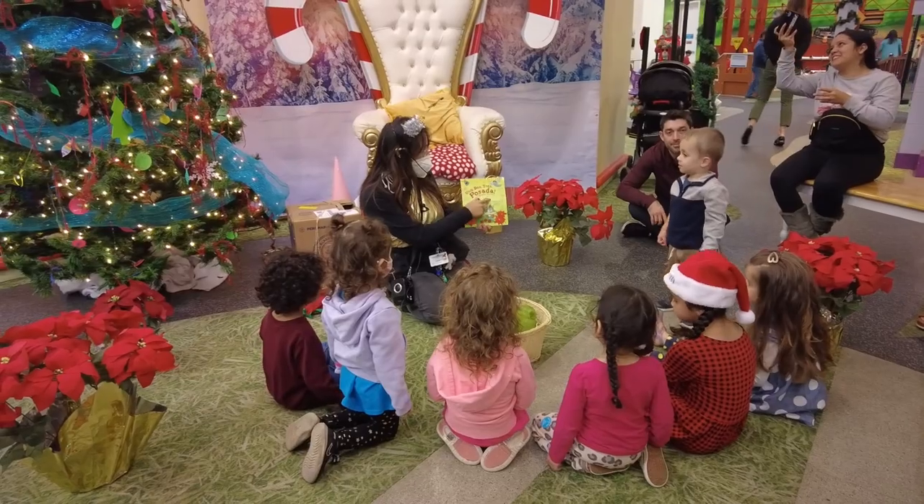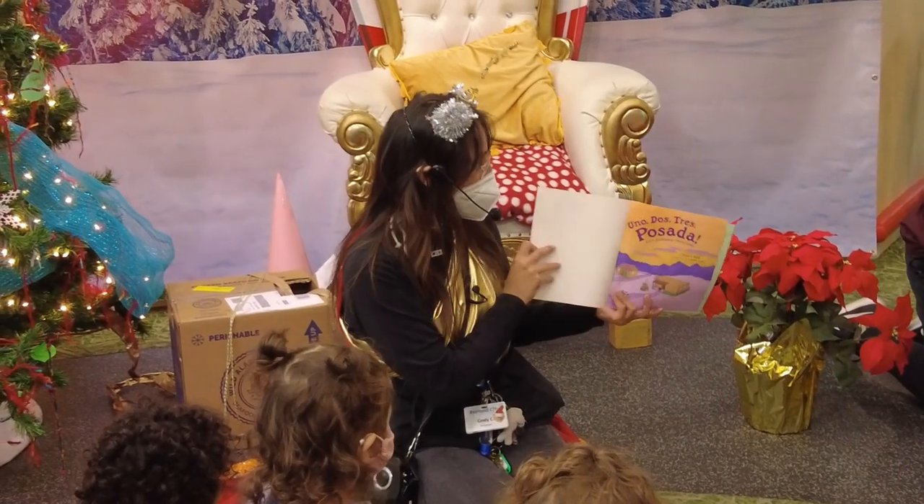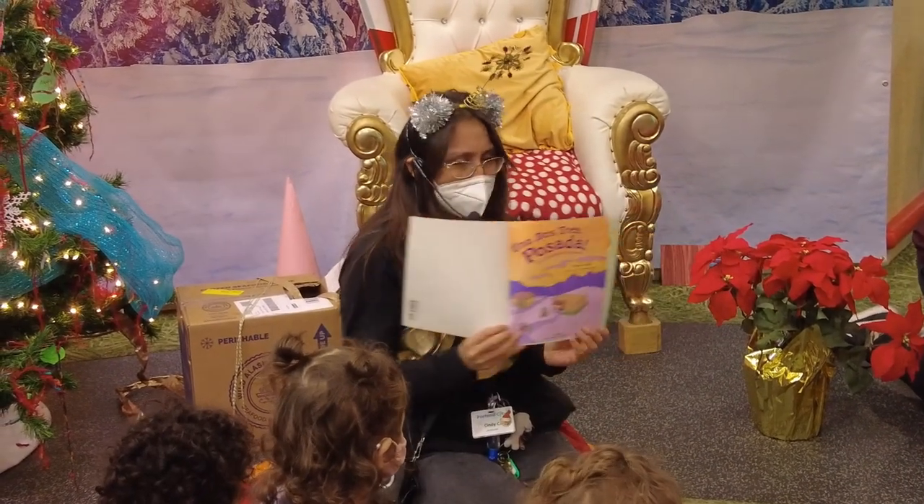After all that fun, we took a little breather at story time. The woman was reading a book that taught Spanish.